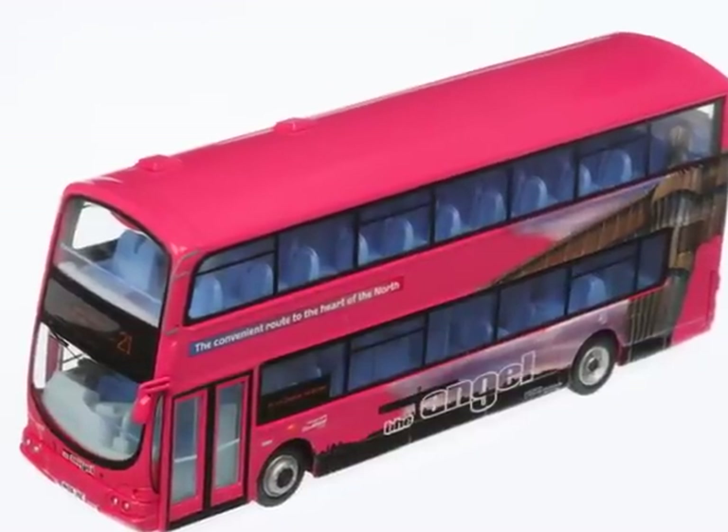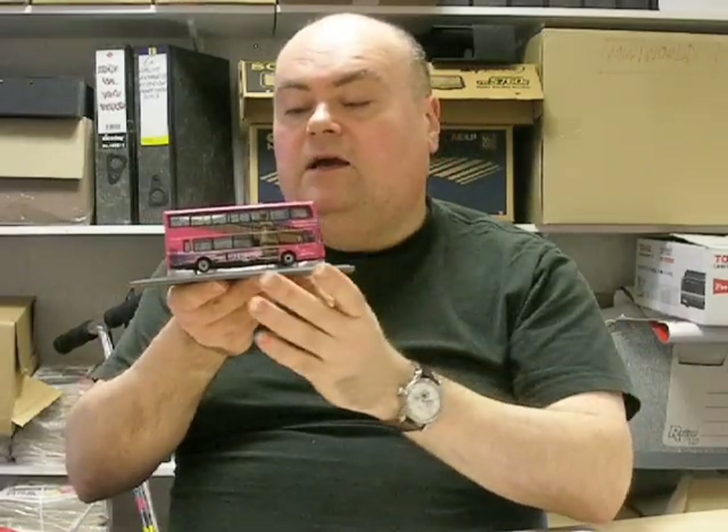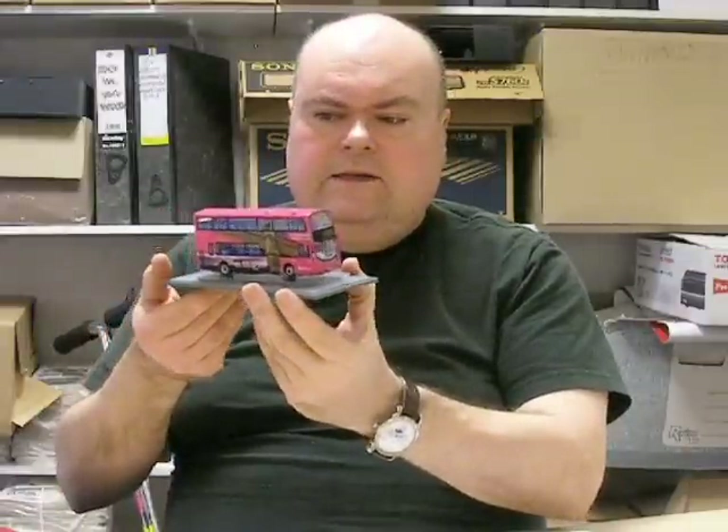Finally, here's Original Omnibus. This is the Wright Eclipse Gemini, Go North East. Well, it couldn't be anything else with that fantastic image of the Angel of the North on it. Not everybody's going to like models that are so heavily decorated, but I think it's a reflection of what's going on in the high street as we see it, and I think this is a lovely, lovely model. The pink may shock you a little bit, but the actual tampo printing on it is superb — really lovely model. About £30, and I think they've done 1,300 of them. Original Omnibus is still there — Original Omnibus has a lot going for it still, and this is a supermodel. Thoroughly recommend it.